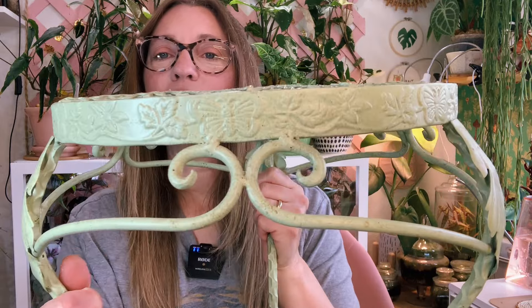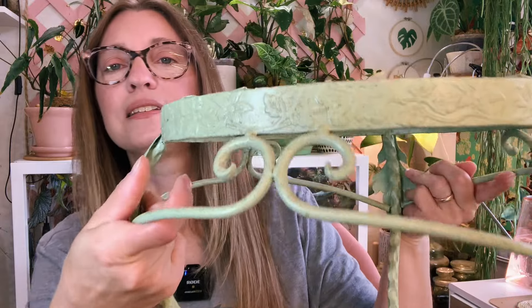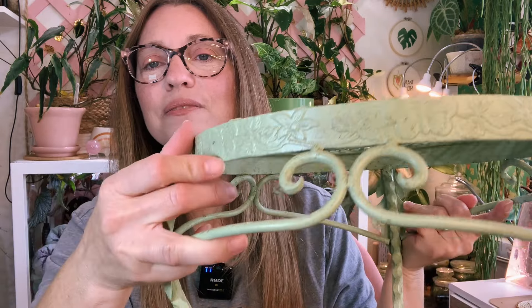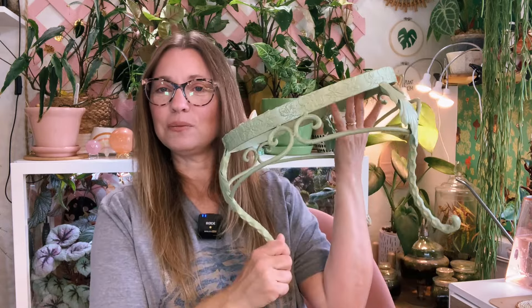The last plant-related item I got was from an estate sale: this iron plant stand. What I love about it is the beautiful green color and the butterfly motifs — you can see butterflies embossed on it, along with foliage and flowers. I think it's just fabulous. I haven't used it yet and haven't figured out what to put on it; it's been sitting in my dining room for about a month. But I absolutely love it.